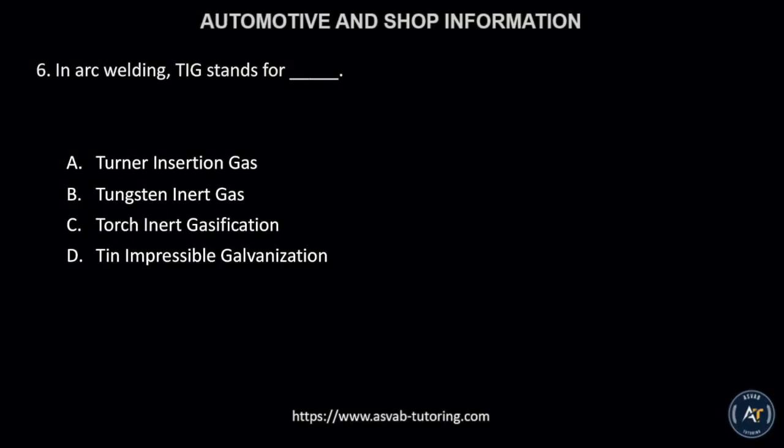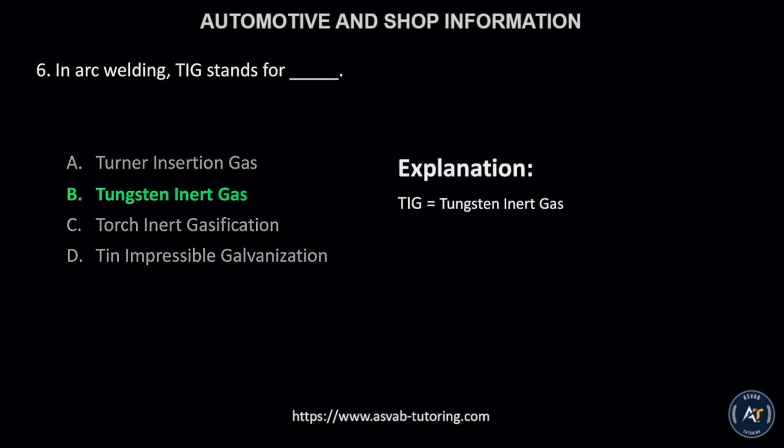Number 6. In arc welding, TIG stands for: A, Turner insertion gas; B, Tungsten inert gas; C, Torch inert gasification; or D, Tin impressible galvanization? The correct answer is letter B. TIG means tungsten inert gas.